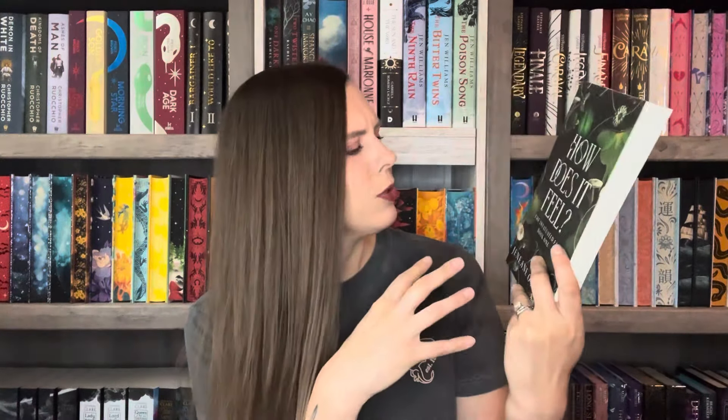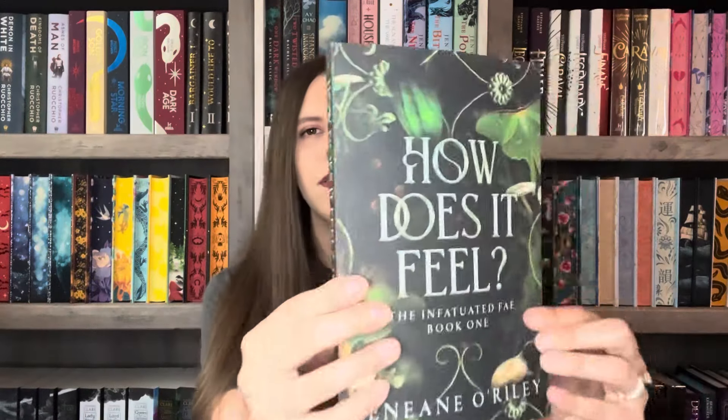Then I randomly picked this up one day — that is How Does It Feel, The Infatuated Fae book one by Janine O'Reilly. I think I saw somebody talk about it; I had never heard of it and I saw it in Martin's one day and picked it up. It sounds kind of interesting — it says a forbidden obsession, unyielding family allegiance, three deadly challenges. It sounds like there's fae but also some sort of parasite; there's a lot of mushrooms on the cover, and this horrible fae prince challenges her to three deadly trials.